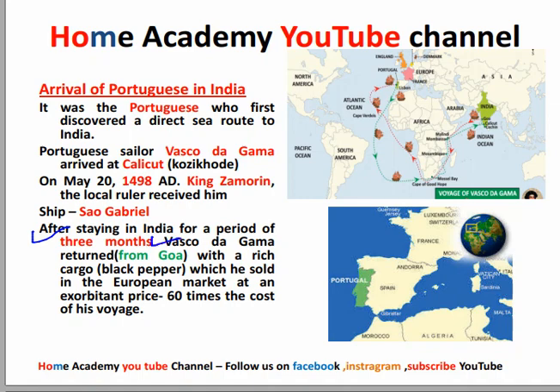After staying in India for a period of three months, Vasco da Gama returned. He brought goods from India — spices — which he sold in the European market, and this caused profits of almost sixty times. That is how they made more profits, so they planned to return to the market.